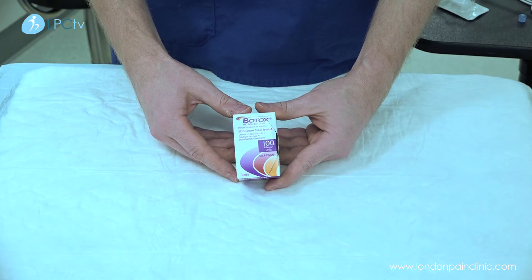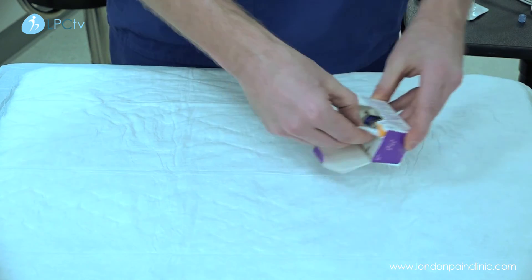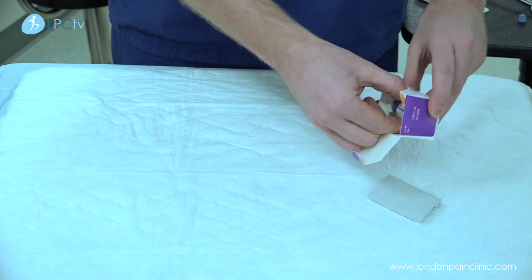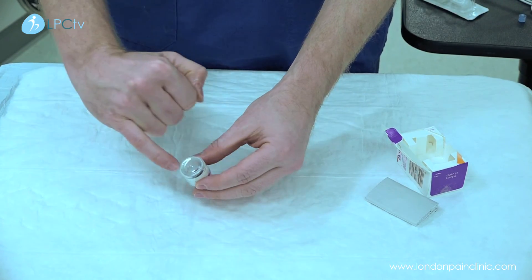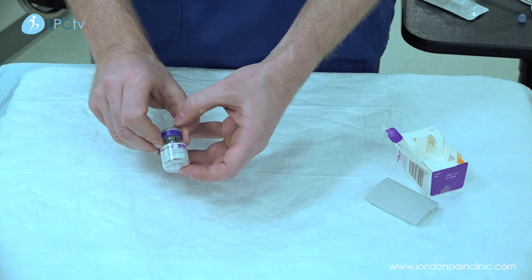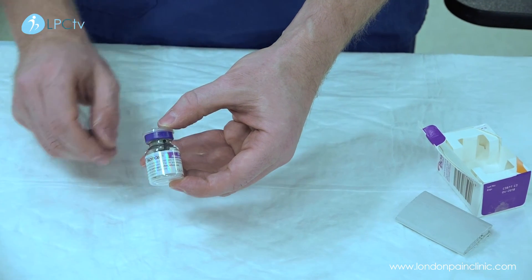The Botox itself — the vials come as 100 units. If we open it up, you have a little vial of Botox. It looks as if it's empty, but if you actually look at the bottom there's a little white ring where the Botox is. We make the Botox up usually with some local anaesthetic.